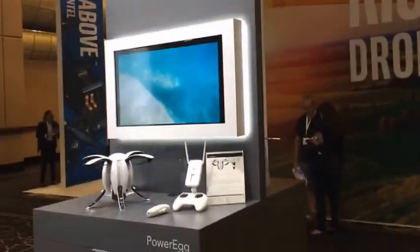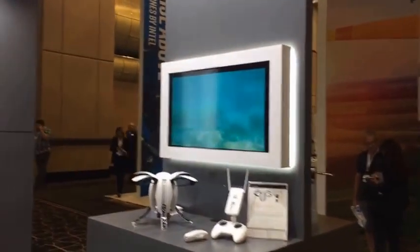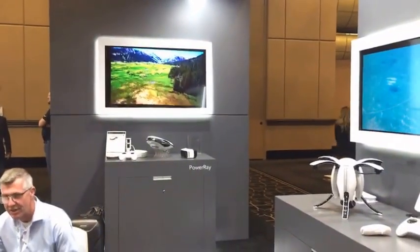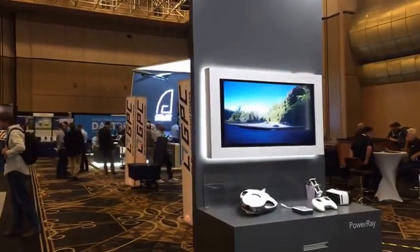Thanks Eileen for throwing it out to us. It's JT Ippolito at SYNC Media Network. We're here at InterDrone and we're in the Power Visions booth. I want to take you around and show you the couple of different ones they have.